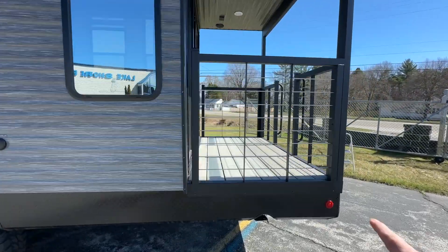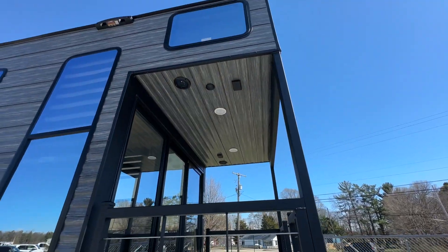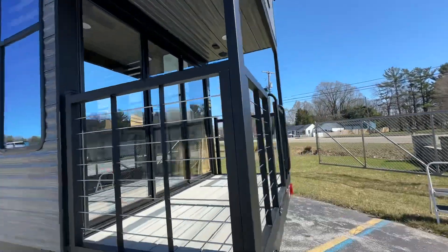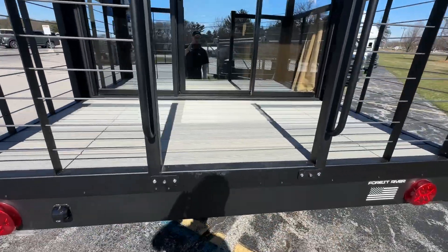Now the patio deck, they use composite wood, so if it gets wet or anything, it doesn't matter. Right above that, you got some lighting and some speakers so you can hang out here. There are some nice aluminum solid steps that come with it.